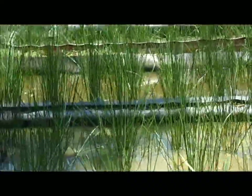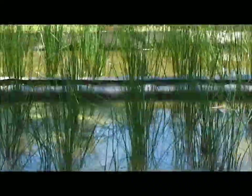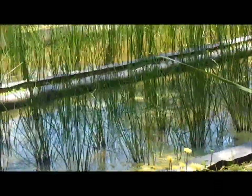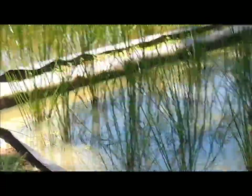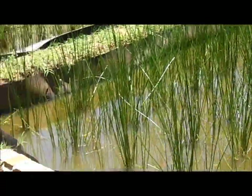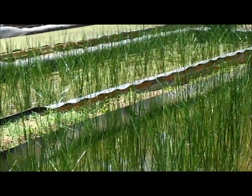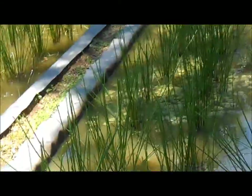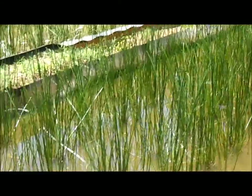Just behind it you can see beds two, three and four, which are now — if I'm not mistaken — five weeks old. These plants were transplanted five weeks ago; before that they had been in the small plastic pots for five weeks, so they're actually ten weeks old, but five weeks since transplanting.